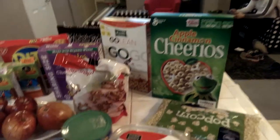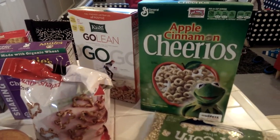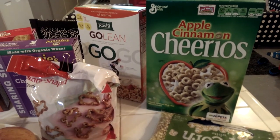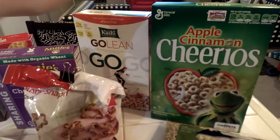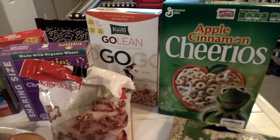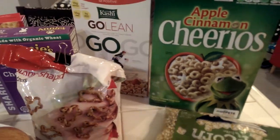I got the boys cereal — it wasn't my top choice but they were excited about it. I was ready to get out of the store so we just grabbed it. I actually got my favorite kind of cereal, which is the Kashi Golene. It has 13 grams of protein, which I like.